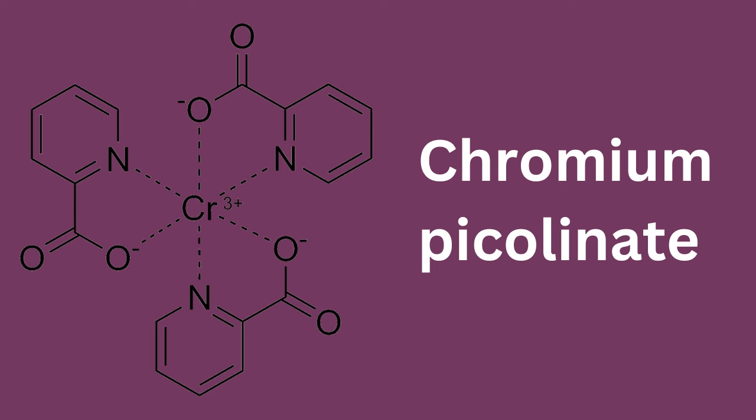Chromium. This essential mineral has been shown to shuttle more than 47% of the carbs you eat to be burned as energy, instead of being stored as fat. Countless studies have also proven it to help boost fat burning, balance blood sugar and decrease overall body fat.